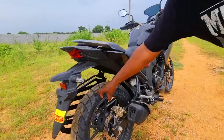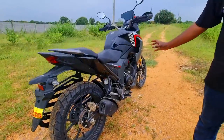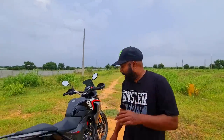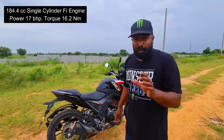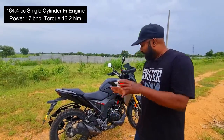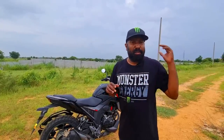You have the 140-section block pattern rear tyre as well — good tread pattern to tackle dirt roads. Powering the bike is a 184.4cc single cylinder fuel injected BS6 compliant engine that puts out around 17 bhp of max power, 16.2 Newton meters of max torque, and a five-speed gearbox. So this is an overview of the CB200X. Next we're going to take it out on the tarmac and then off-road. Let's hit the road now.